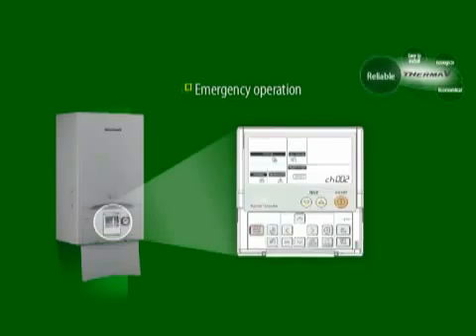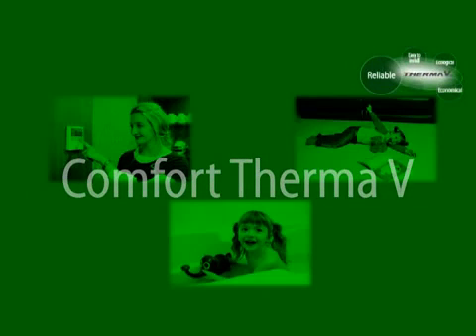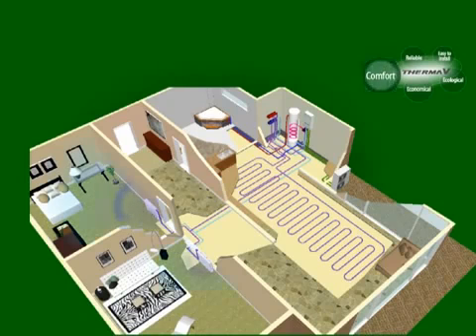Therma-V was awarded the NF and Eurovent certification for its high energy efficiency and operating performance under low temperature. Therma-V meets the various needs of customers by providing a higher level of comfort. Therma-V can function 365 days a year, providing a heating solution in general, and at the same time a cooling solution in summer. In summer, cool air is generated through a fan coil unit, or the room temperature can be lowered through underfloor pipes and a radiator.